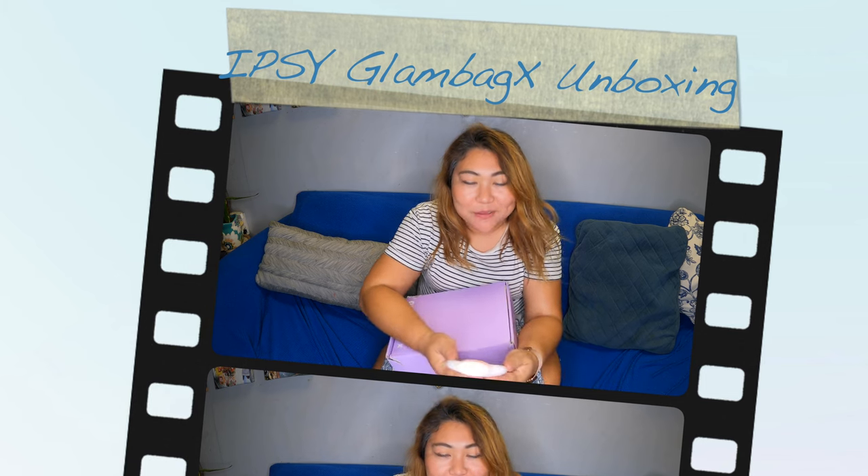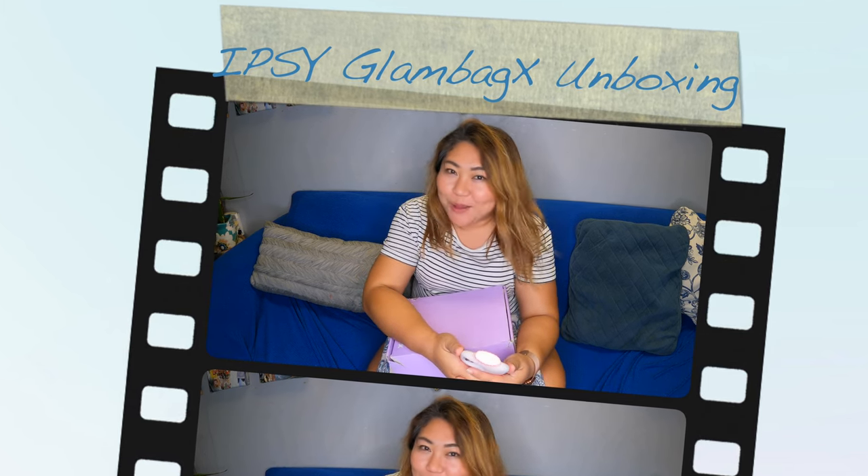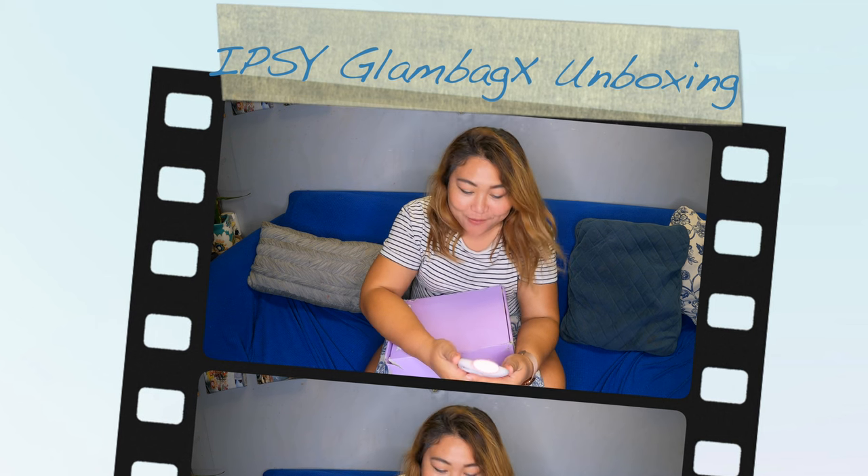What's up guys and welcome back to my channel. My name is Jen and you guys are watching Jen's Life Anatomy blog, hashtag JLOVE.